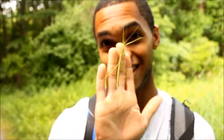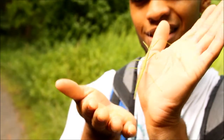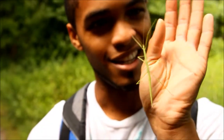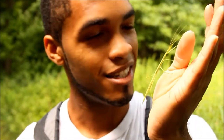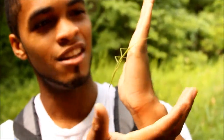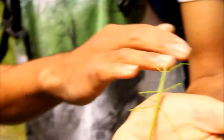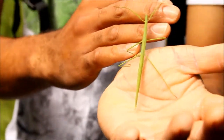Alright, so guys, check this out — this is actually a pretty rare find for me. I've actually never seen one of these before in person, at least in Connecticut, which is really cool. This is actually a northern walking stick. These are chilling on some of these plants over here; we're actually getting a little bit of rain, but this is just an awesome find. They're so well camouflaged you could actually walk right by them and not even see them.